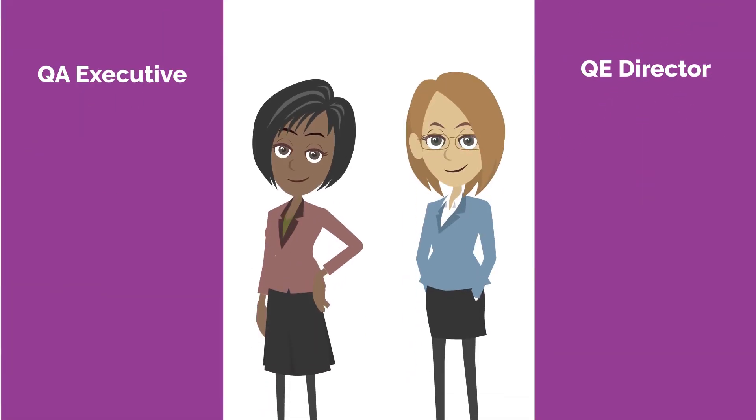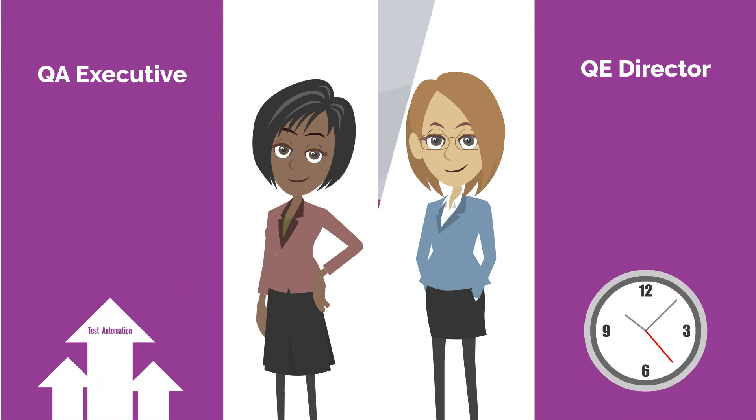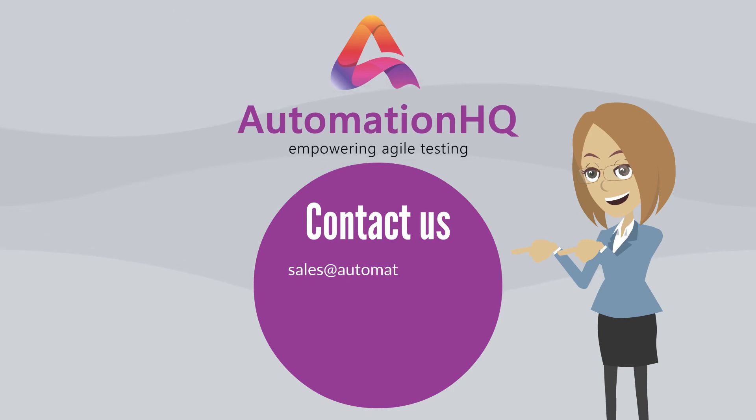If you're a QA executive or QE director and are looking for a way to increase test automation in a short time frame, then contact us at sales@automationhq.ai for a customized demo.